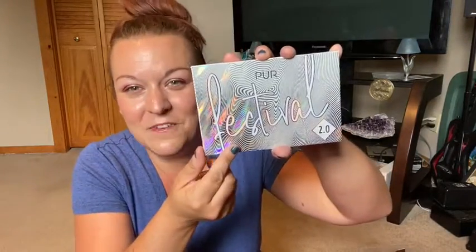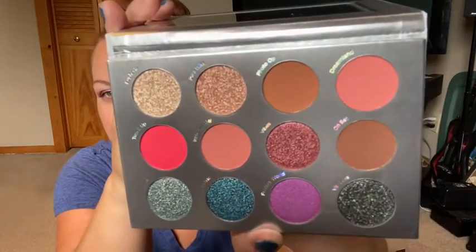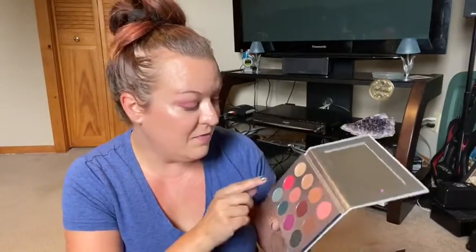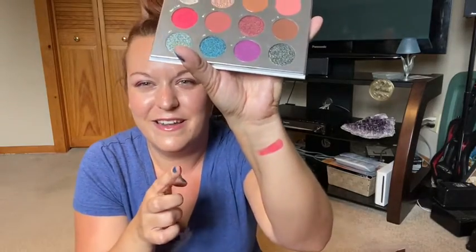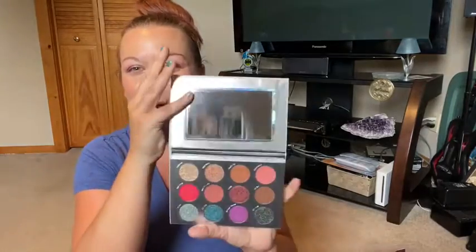Last but not least, I have an eyeshadow palette. I did see a couple spoilers with face palettes from Ace Beauty, so when I saw that I got this eyeshadow palette instead I was like, yay. You know me — I love eyeshadow. This is the Pure Festival 2.0 palette. I do have the Pure Festival palette — actually I have two of them. Those colors are so pretty. These mattes will definitely get use, even this bright pink shade. Oh my goodness, that is purty! We're definitely gonna do a video with this palette.